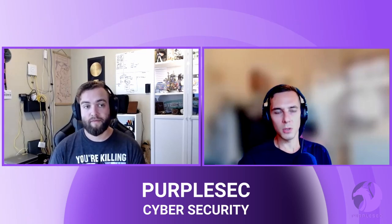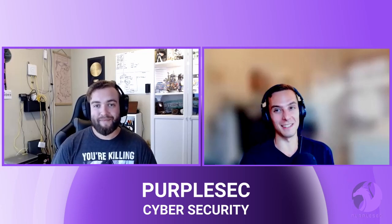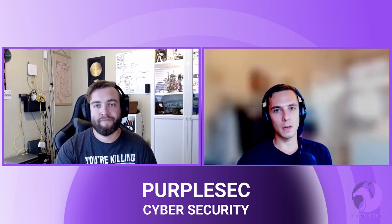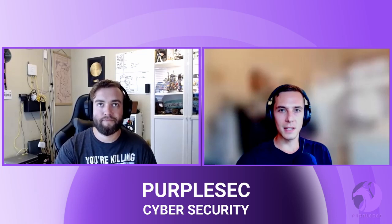Well, Josh, thanks again for taking the time to be here. I think we covered quite a bit of content today. It's a big topic, and it's something that we're here to help organizations solve for. Thank you again, and until next time, take care.